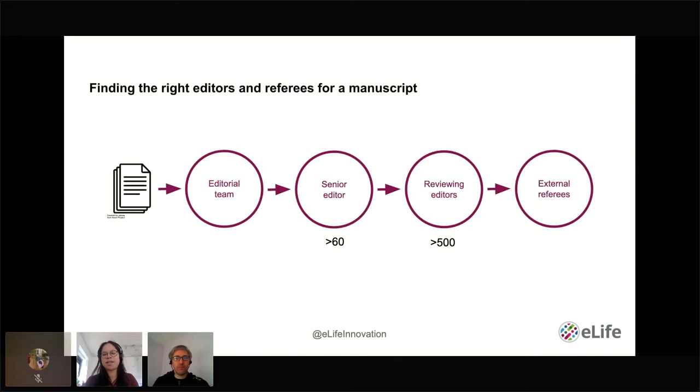At eLife, we have over 60 senior editors and 500 reviewing editors. This all has to happen relatively quickly — we aim for review times often under two months in total. Because all our editors and referees are practicing scientists, they're busy and may be handling 10 other papers. We need a system that finds people with the right availability, expertise, and time. Without a technical solution, editors end up asking people they know, which leads to biases in geography and career stages.